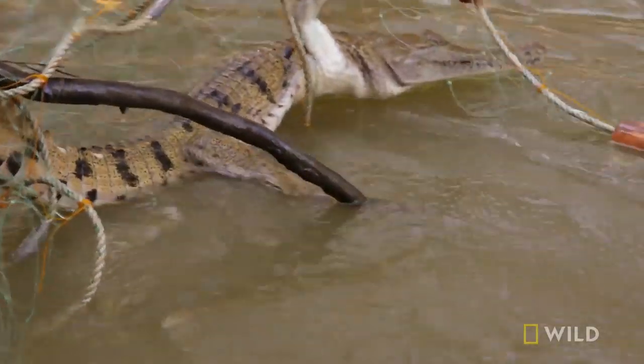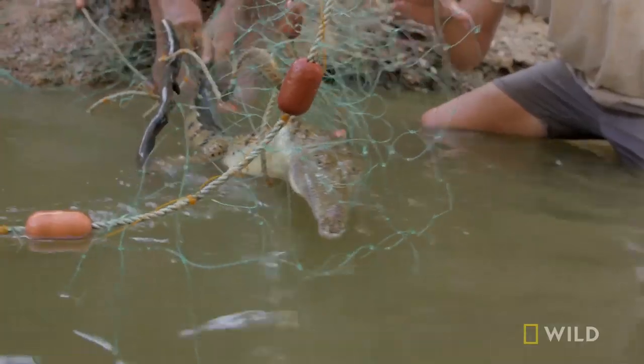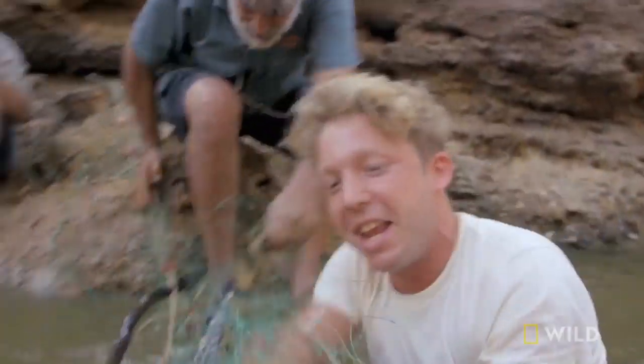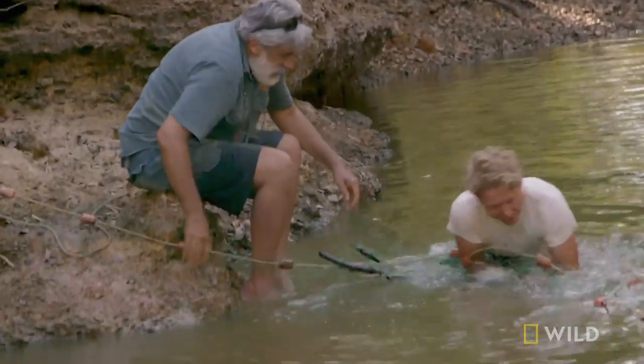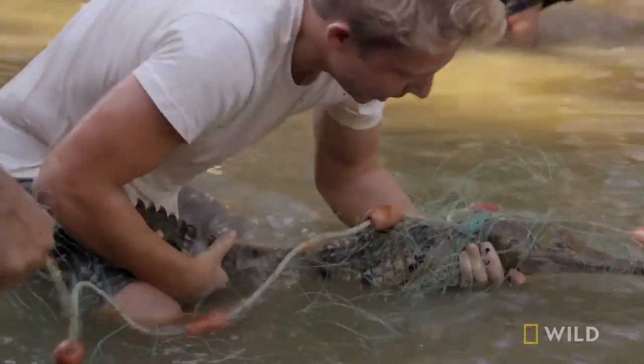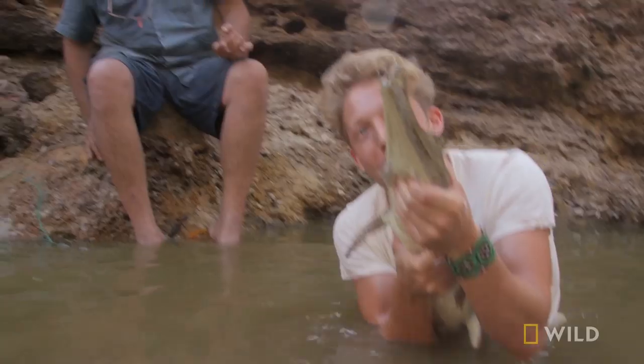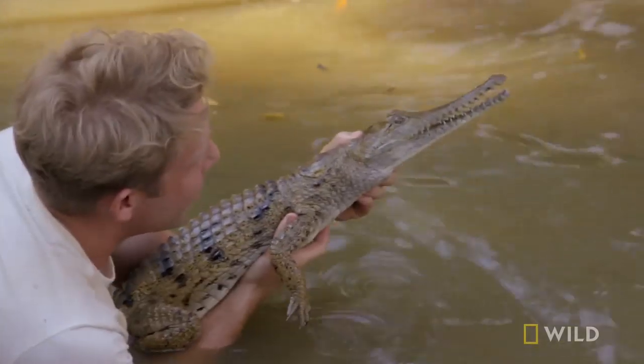His head's loose, Jack — you're at the bitey end. Yes! I got him. Wow, they're actually unbelievably strong, these crocodiles — you wouldn't believe it, even at this size. Excellent. What a beauty. Look at that. Freshwater crocodile.